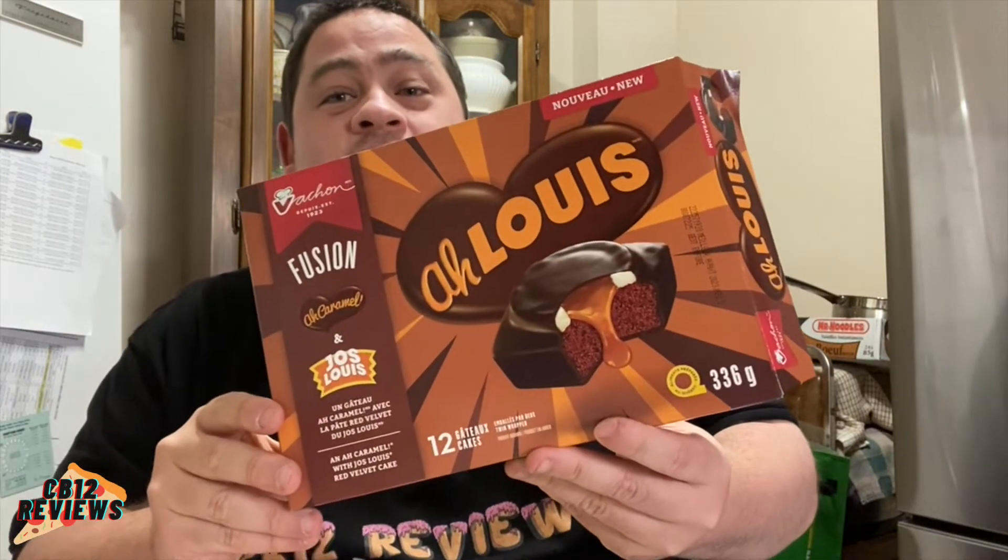My overall thoughts on the new Vachon Aloui — this is fantastic. Joe Louie with all caramel put together: wow. Five out of five, all day, must try. If you love Joe Louie and you love caramel cake, this is the combination of the best of both worlds into one. Definite must try.